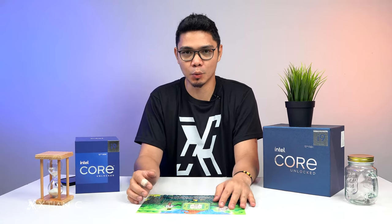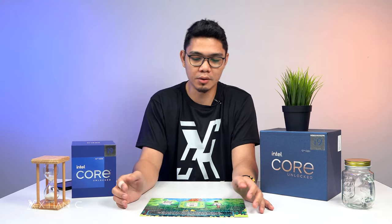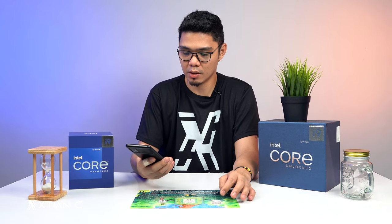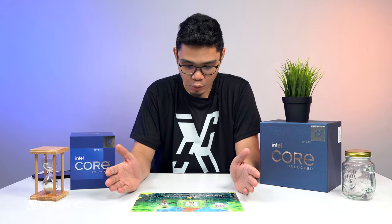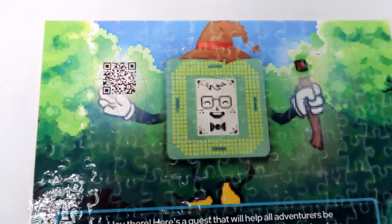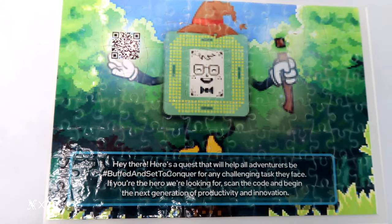I'm finally done — after 1 hour and 30 minutes! We made quite a few mistakes along the way, thinking certain pieces went in the wrong spots. Some of the text wasn't readable either. There's a QR code on the puzzle that will direct you to Intel's Facebook page. The text reads: 'Hey there! Here is a quest that will help all adventurers be buffed and set to conquer any challenging task they face. If you're the hero we're looking for, scan the code and begin the next generation of productivity and innovation.' I won't scan it though, afraid I might damage the puzzle.